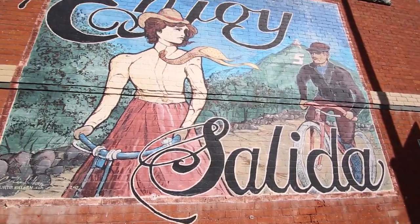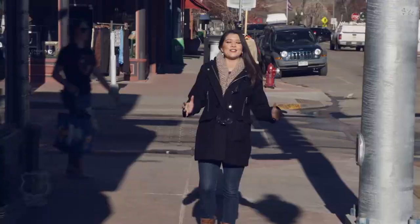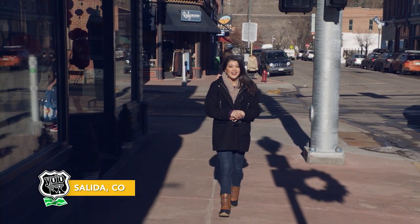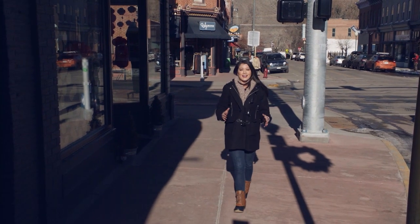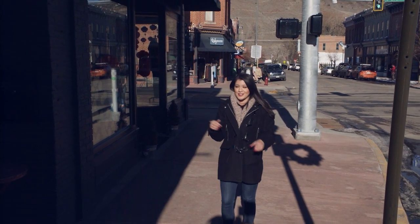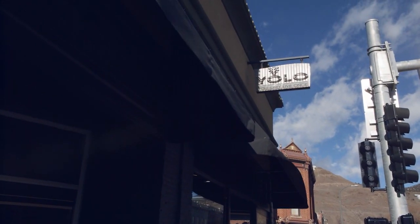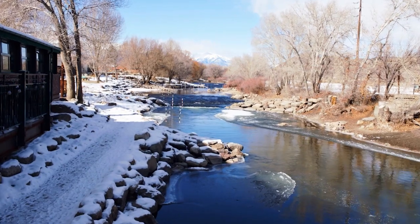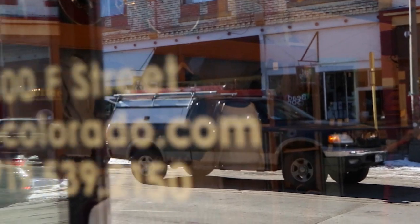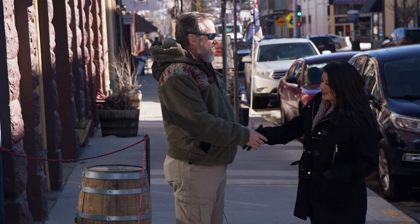Next stop: Salida, known as the Gem of the Rockies. Just a short drive from Mount Princeton, this beautiful small town is rooted with rich history and even some ghost stories. To give a tour of downtown Salida, the crew met up with Steve, a local historian.